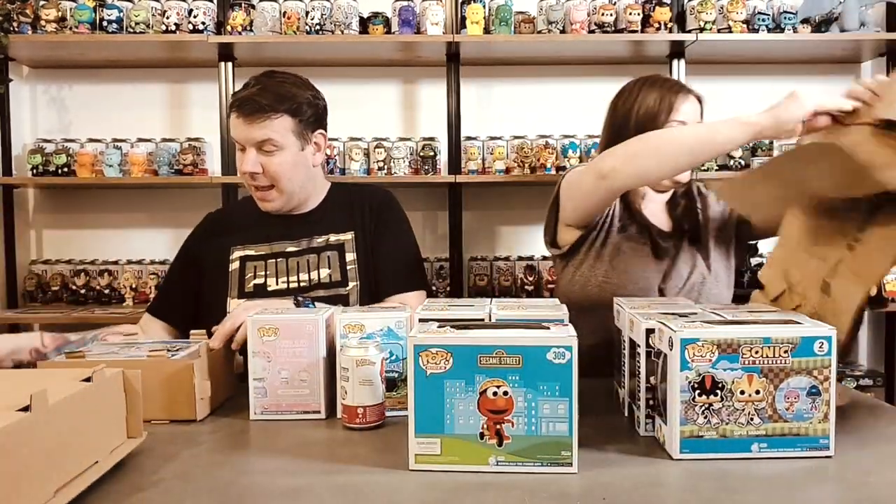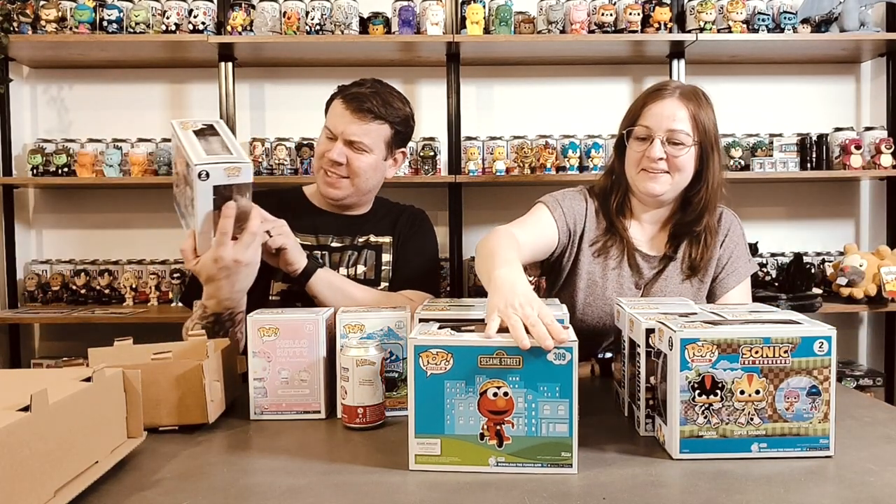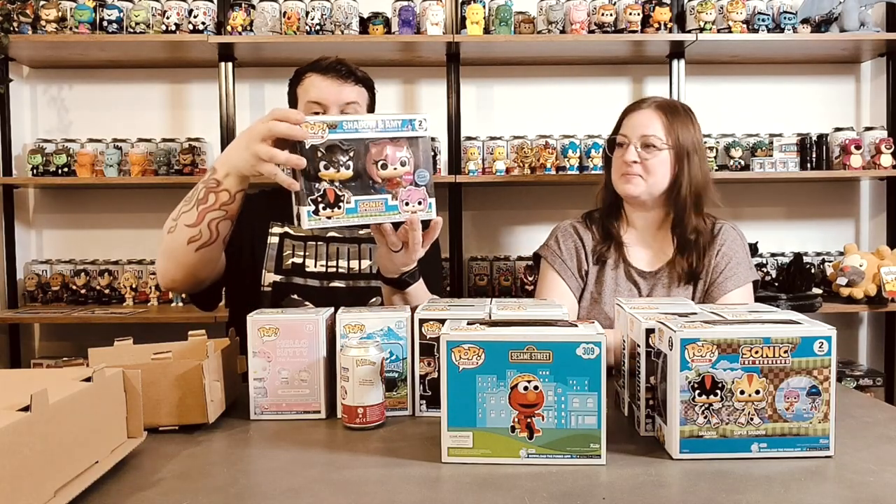As I said, every single one - well apart from the exclusive ones - should have a chance of chase. I think I've got some Sonic exclusives as well, so maybe we'll show those first. So this was Sonic, Shadow and Amy, which is really cool.